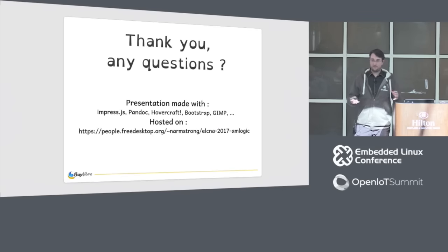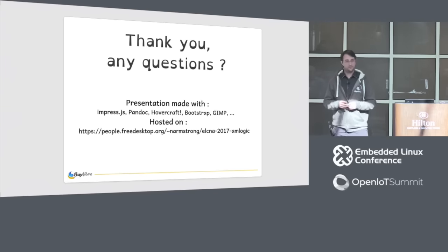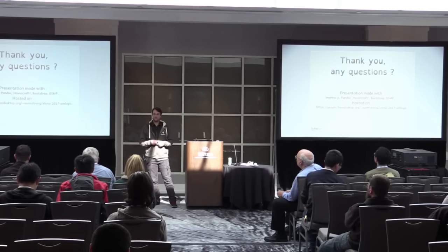So I've finished my presentation on the current situation of AMLogic SOC support. If you have questions, don't hesitate to ask.